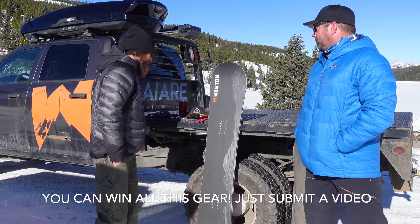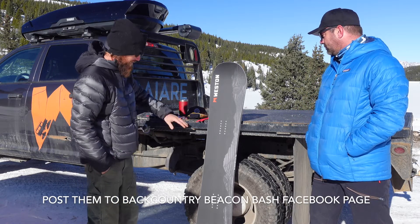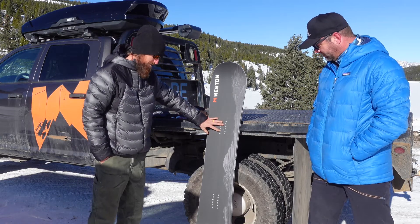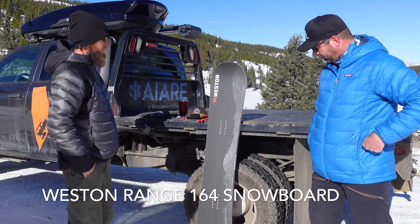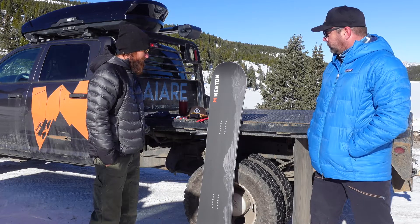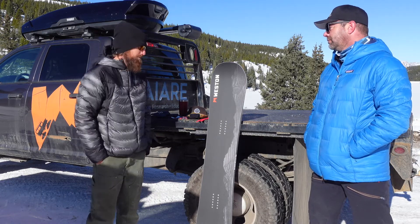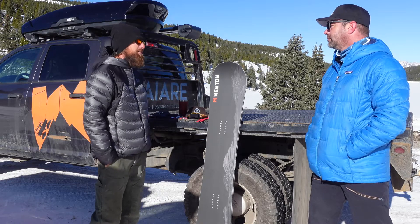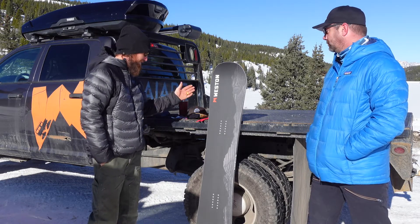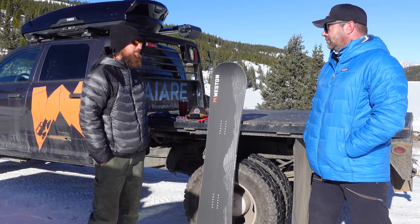Yeah, absolutely, Sean. Our biggest prize for you guys — we've got the Westin Range here, 164. It's a great all-mountain twin board, really fun for any sort of day out on the mountain. Great for hard pack conditions, and if you've got a little bit of a deeper day, drop your bindings back on this board and you get a board that'll slay some pow for you too.